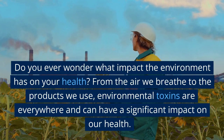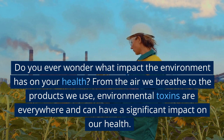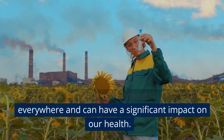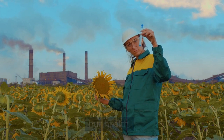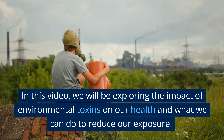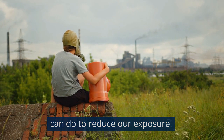Do you ever wonder what impact the environment has on your health? From the air we breathe to the products we use, environmental toxins are everywhere and can have a significant impact on our health. In this video, we will be exploring the impact of environmental toxins on our health and what we can do to reduce our exposure.